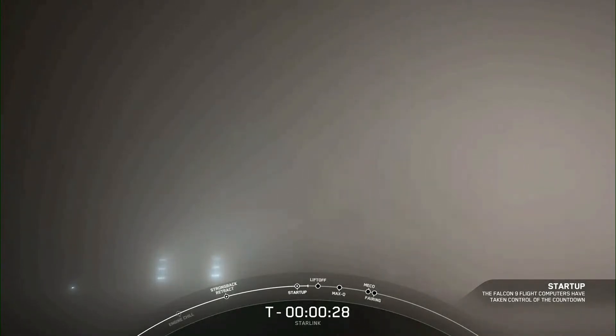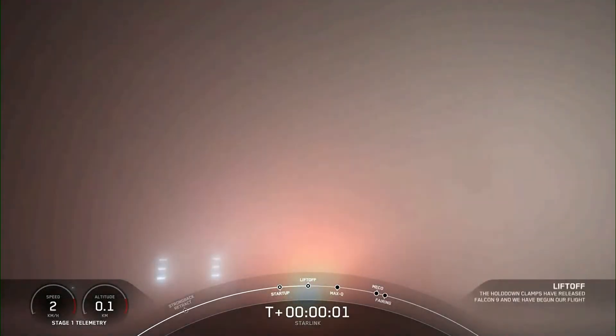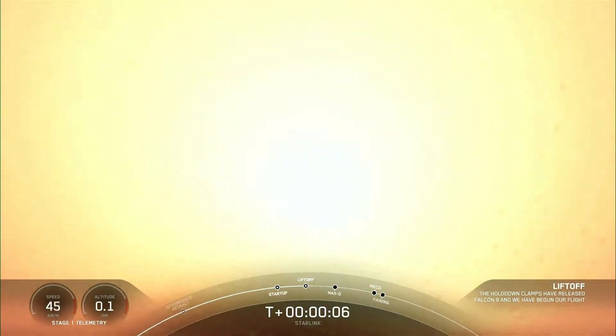T-minus 30 seconds. T-minus 10, 9, 8, 7, 6, 5, 4, 3, 2, 1, ignition. Engines full power. And liftoff of Starlink. Go Falcon, go Starlink.